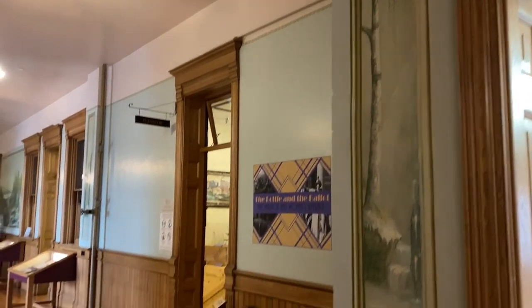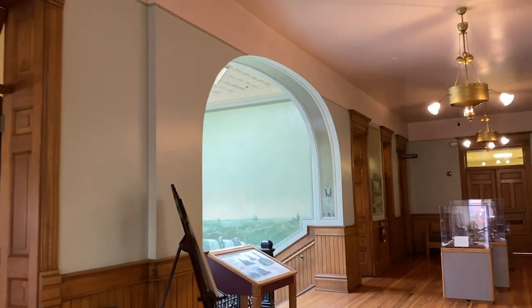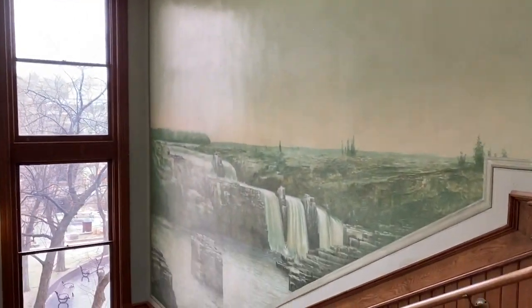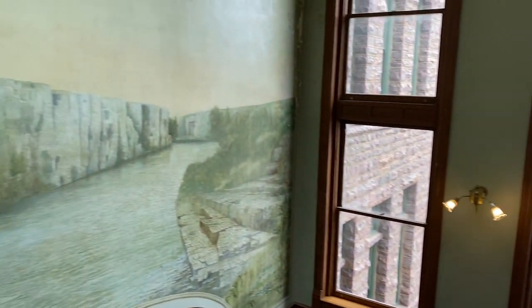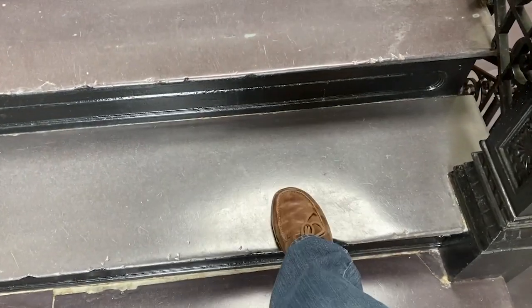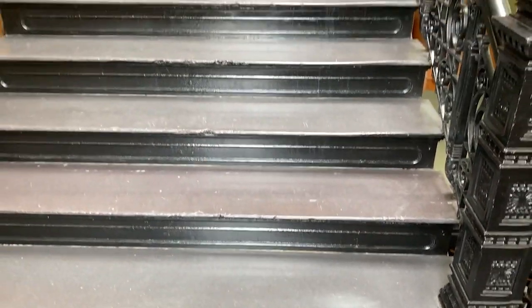There are some of these murals you can check out on the way down to the gift shop, including the mural of the falls — it's beautiful. I love seeing these parts of the steps that are all worn down from so many people walking up and down them over the years. A lot of the steps are worn down.